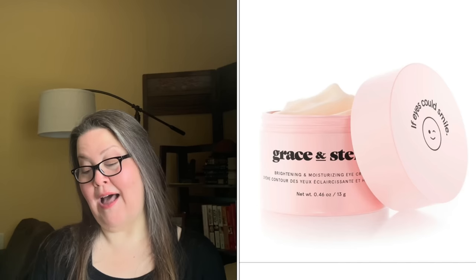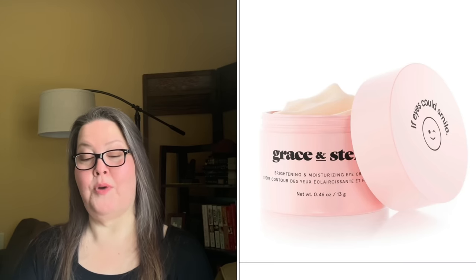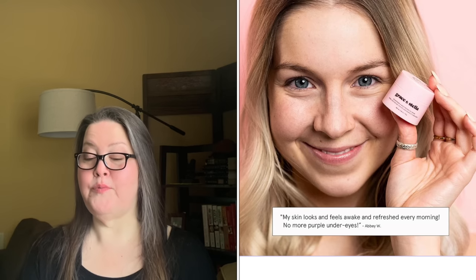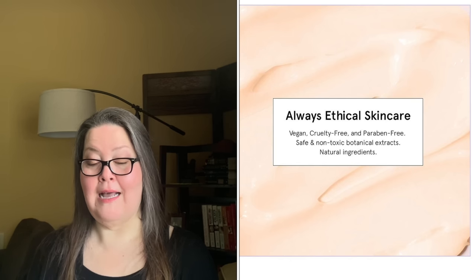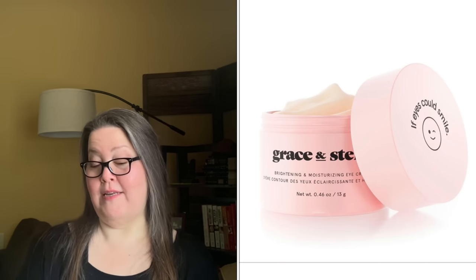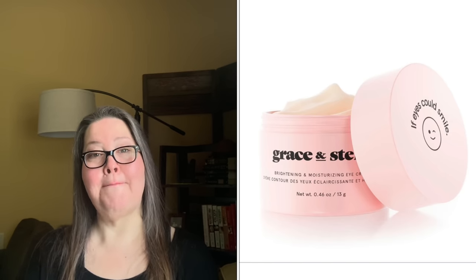Choice number six in customization 5 is also a Grace and Stella product: If Eyes Could Smile Cream, with a $35 value. It's a brightening and moisturizing eye cream that combats puffiness, dark circles, and fine lines. It's rich, powerful, and hydrating — vegan, cruelty-free, and paraben-free. It has niacinamide to brighten and soften fine lines, zinc oxide to block UV rays and reduce dark pigment, and caffeine to constrict blood vessels, reducing dark circles and puffiness. Use for AM or PM and apply to the entire eye area.